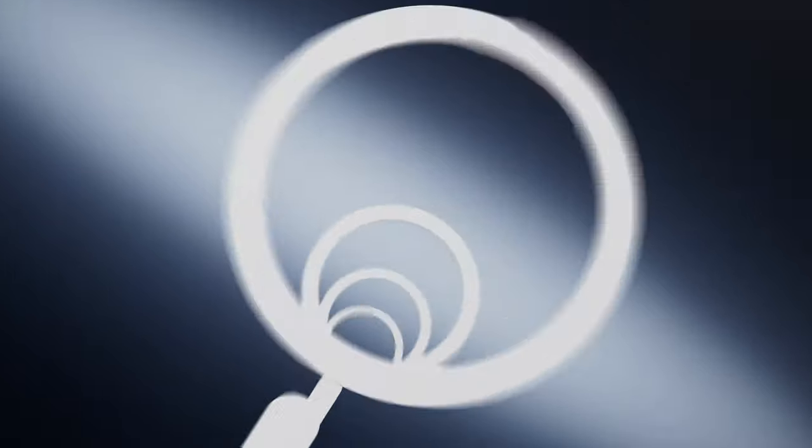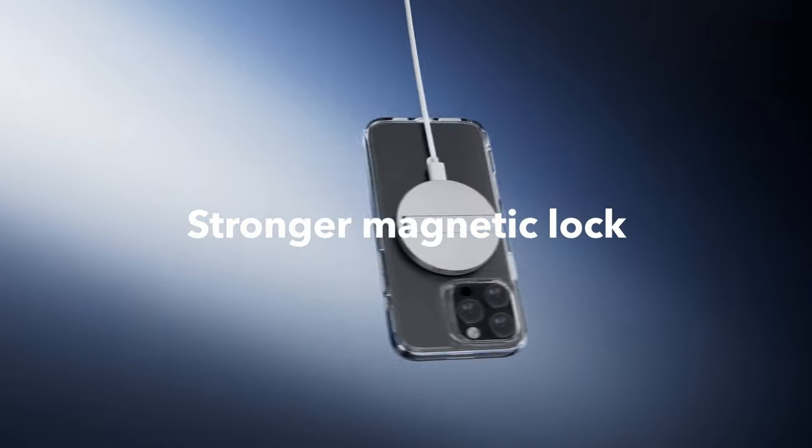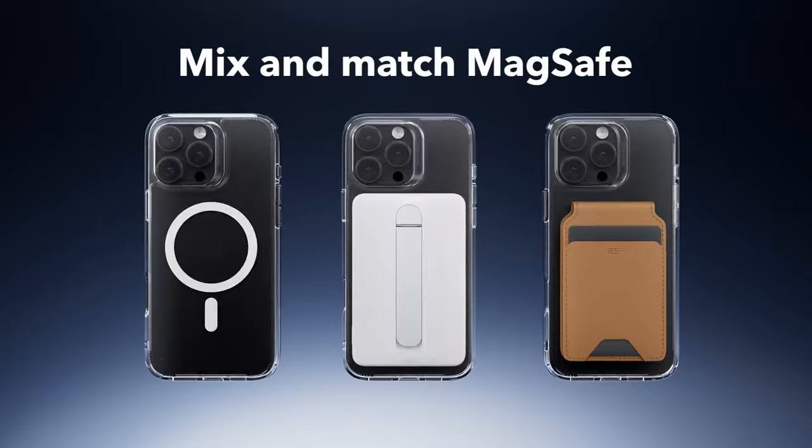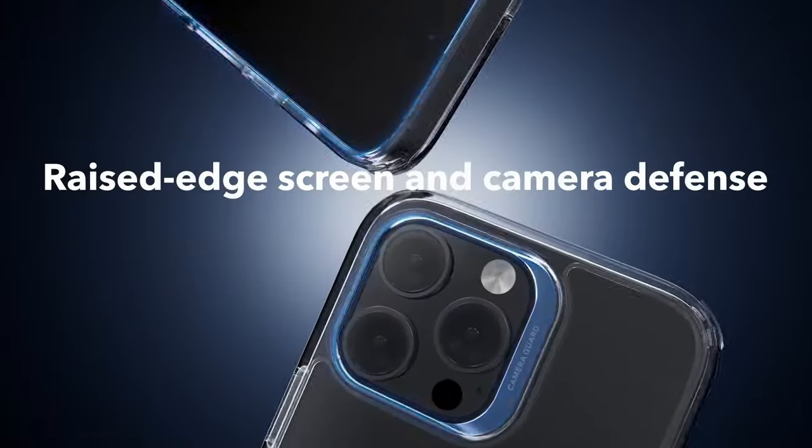ESR doesn't just stop at protection. They've got you covered with detailed setup videos, a 12-month protection plan, and lifetime support — complete peace of mind. This case blends functionality, protection, and style like a pro.